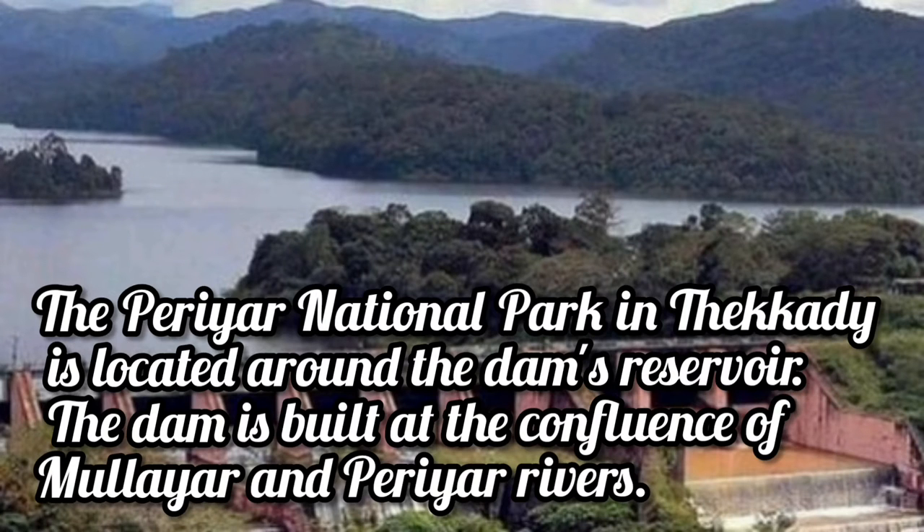The Periyar National Park in Idukki district is located around the dam's reservoir. The dam is built at the confluence of the Mullayar and Periyar Rivers.